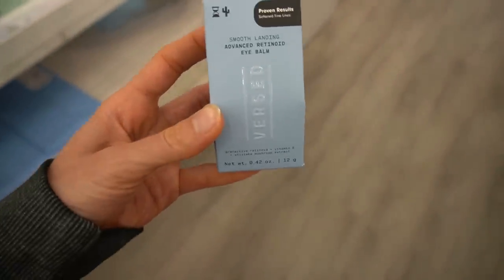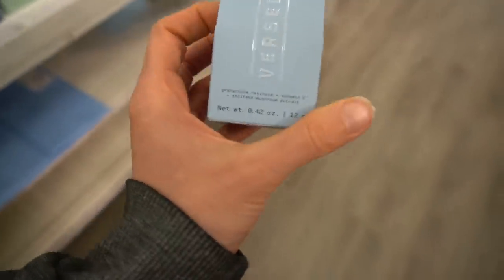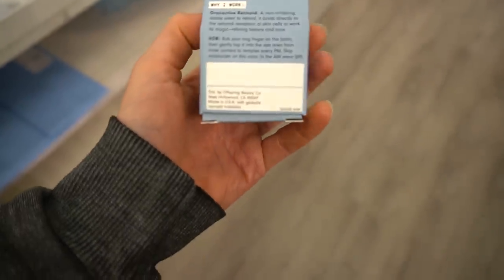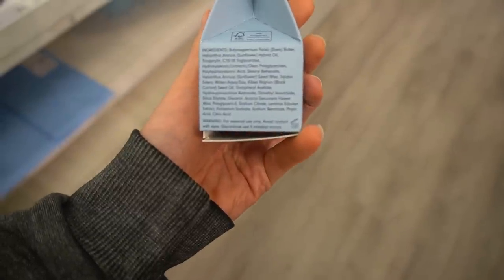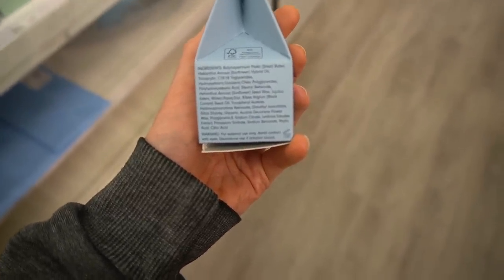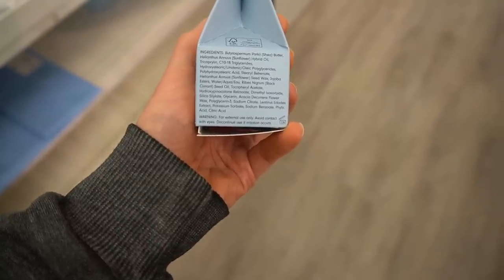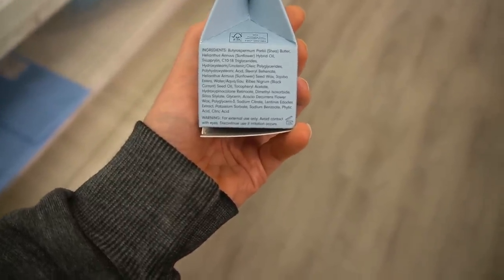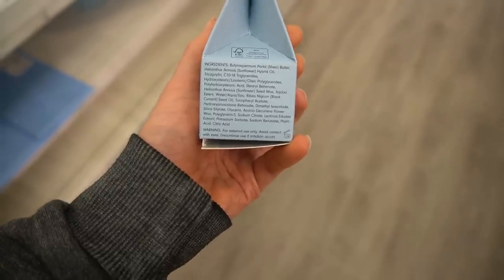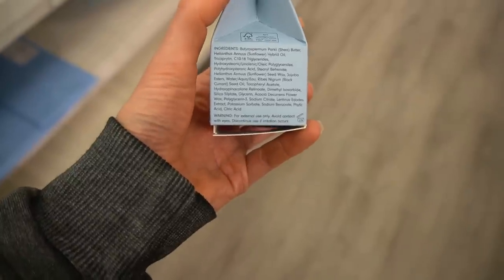I think this is new — the Smooth Landing Advanced Retinoid Eye Balm. This uses Granactive Retinoid, which is a cosmetic ingredient that has little to no research behind it. There's one paper suggesting it binds to the same receptors as retinoic acid, so manufacturers suggest that unlike cosmetic retinol and retinaldehyde, no conversion is necessary. But bear in mind, there's not good clinical research with this ingredient whatsoever — it's largely a manufacturer's claim.